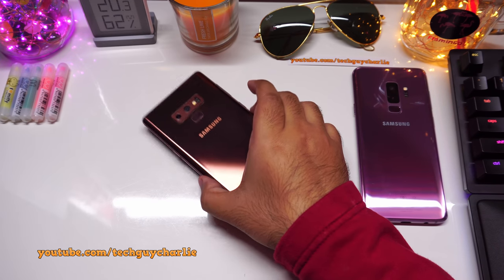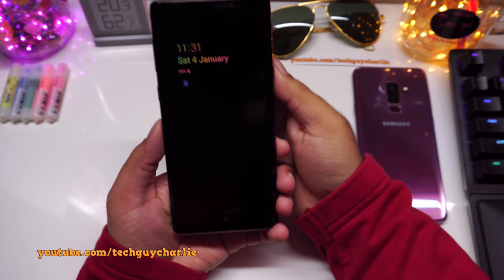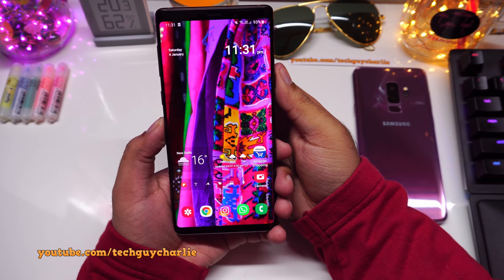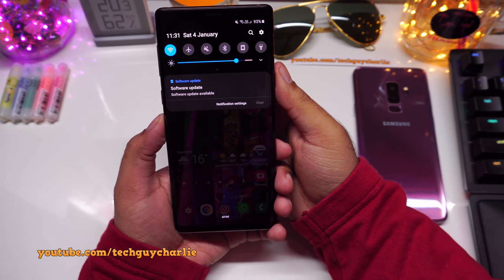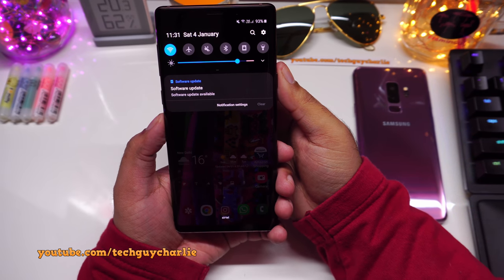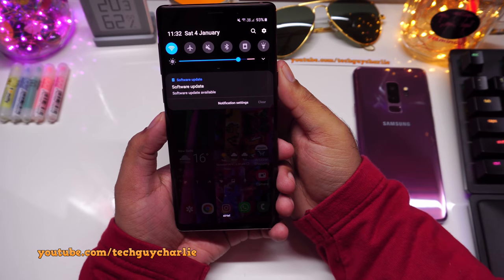Greetings and welcome everybody to the first video of 2020. It is the 4th of January and I'd like to take a moment to wish you all a very happy new year. Coming back to the topic, Samsung is rolling out the Android 10 update for the Galaxy Note 9.